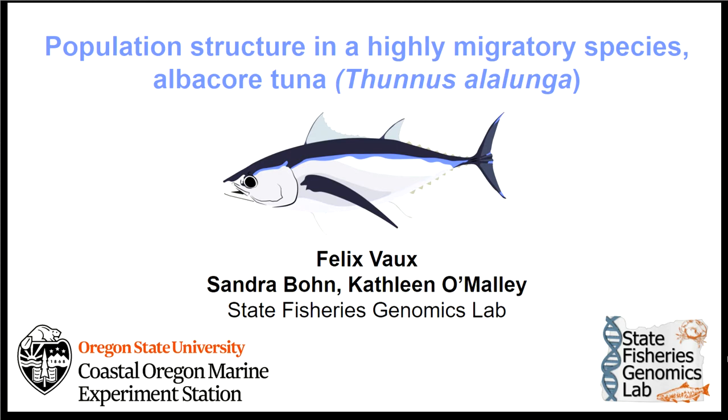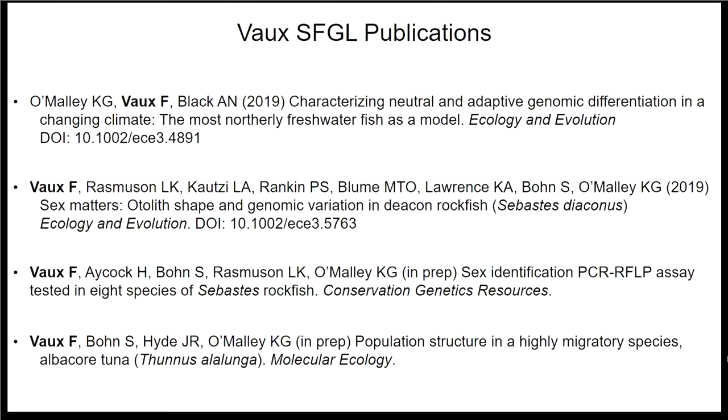Since he arrived in January of 2018, Felix has done much more than that. He made substantial contributions to a paper already in prep on Arctic char, recently published earlier this year. He was enthusiastic about the opportunity to collaborate with Leif Rasmussen and his team on a project on Deakin Rockfish. That paper was just recently accepted, in press, and may be released as early as next week.